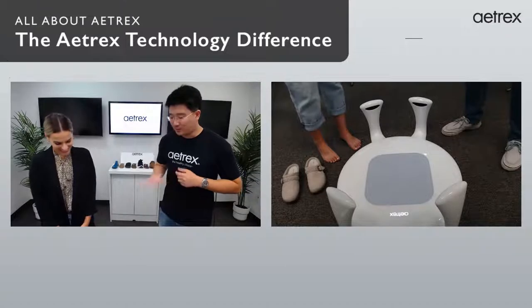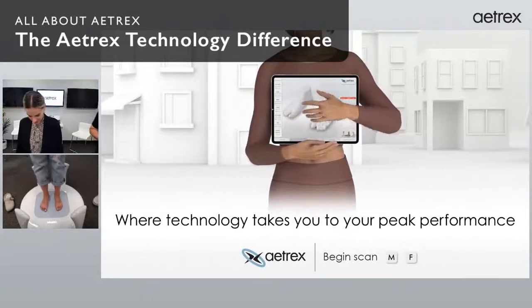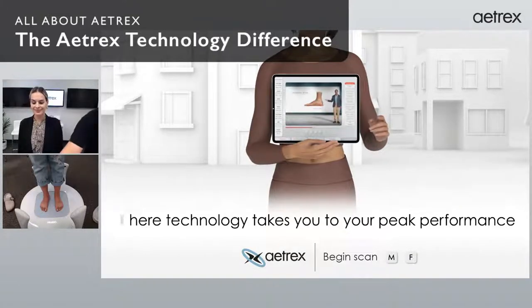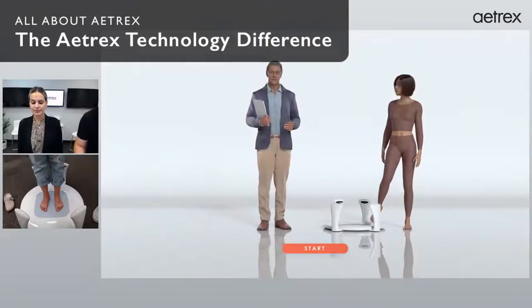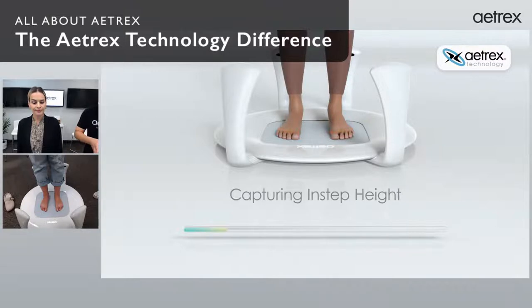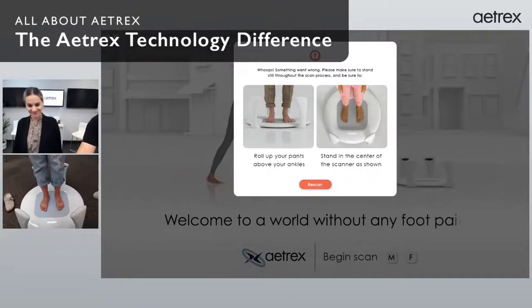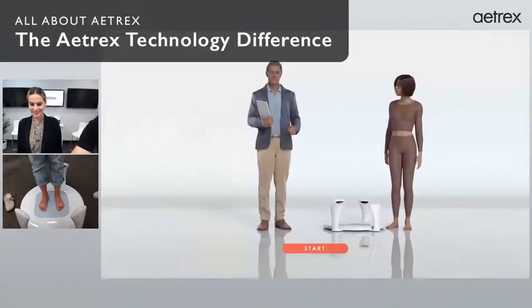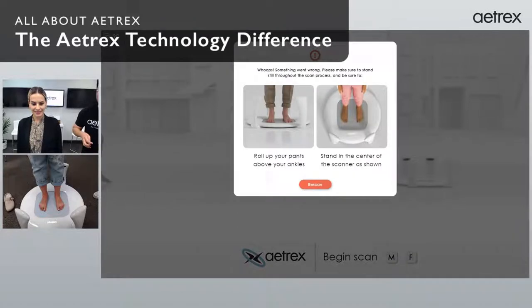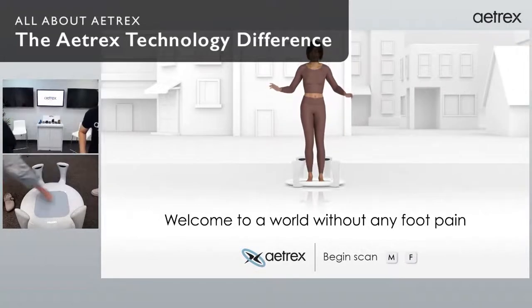All right, why don't you step on the scanner. I just want to make sure I'm in the center. My pants are rolled up, so let's go to the software. We'll click F for female and then start. This is a 20-second scanning process — the first half we're scanning your feet through our 3D cameras. It looks like I moved, so we'll do that again. Let's go into the footwear for now and come back to the scanner.